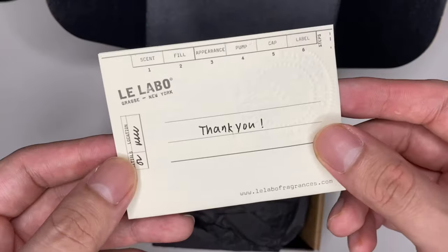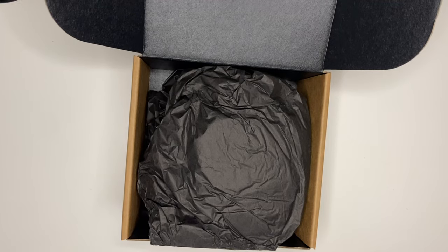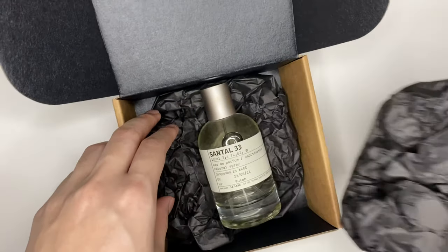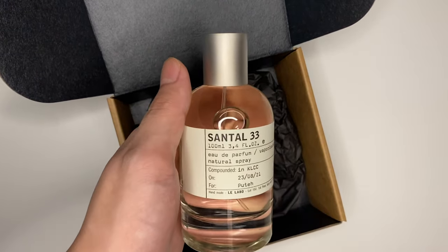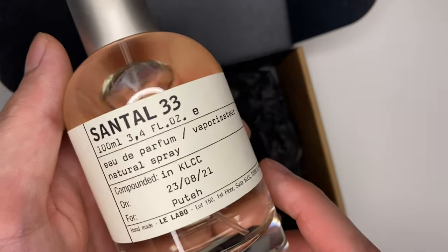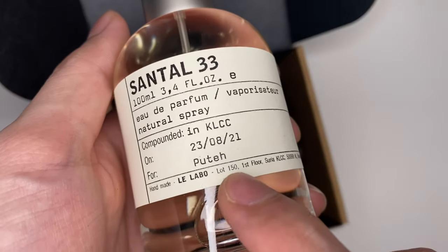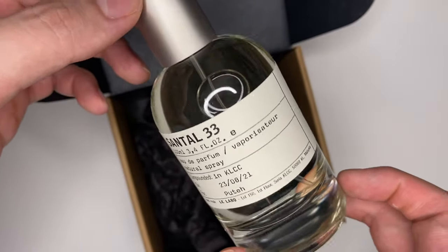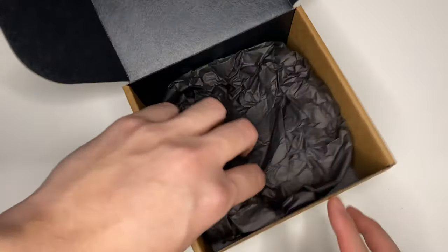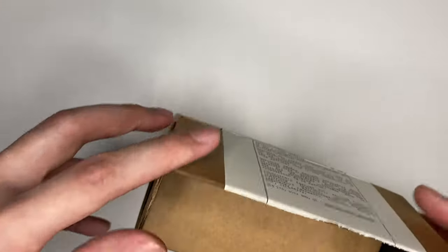They include a little cute thank you card, and a perfume and candle care card. Now let's get into the fragrance itself. There we have it — Santal 33, compounded in KLCC, handmade by The Labo, Lot 105, First Floor, Suria KLCC, Kuala Lumpur, Malaysia. That is real attention to detail. There's not really much inside — just a nice box, some paper — but it's not super fancy. Pretty straightforward.